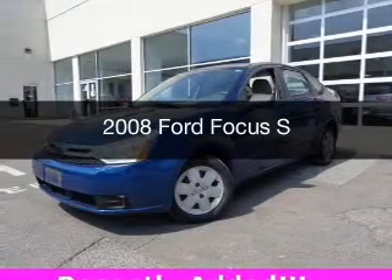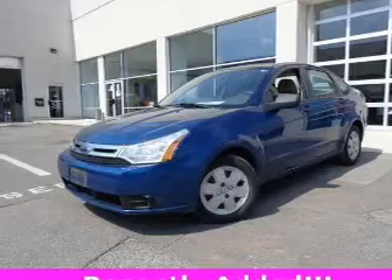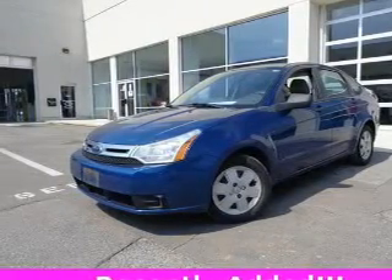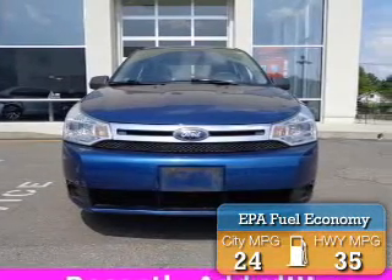This is a used 2008 Ford Focus, powered by front-wheel drive, a 2-liter, 4-cylinder engine, and a 4-speed automatic transmission. Great fuel efficiency saves you money by requiring fewer trips to the gas station.